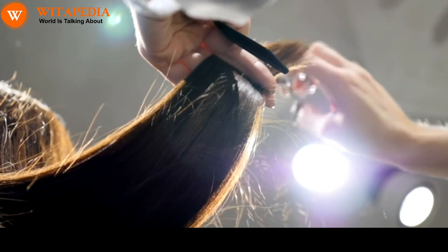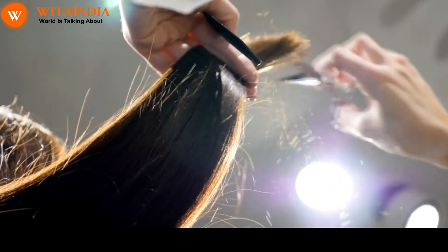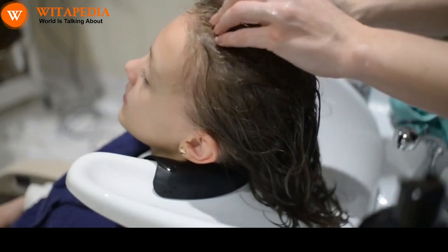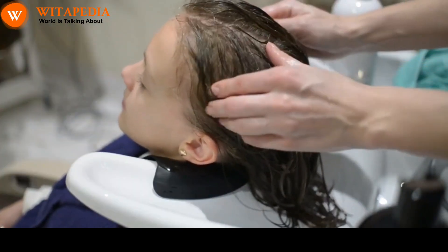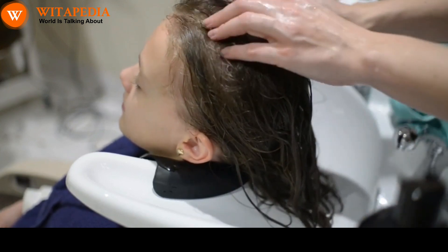Get regular trims. Getting regular trims will help to remove split ends and keep your hair healthy. This will also help to promote melanin production. Massaging your scalp can help to increase blood circulation and promote hair growth, and can also help to increase melanin production.